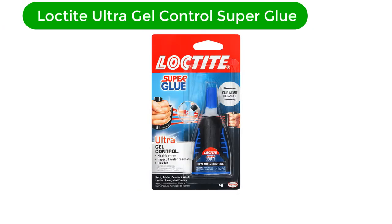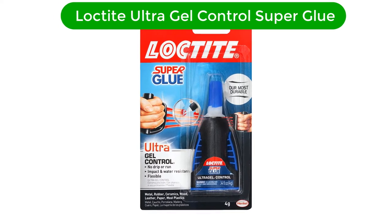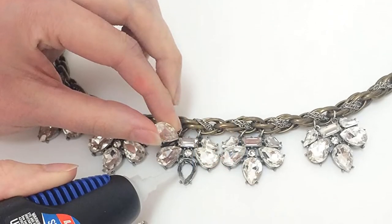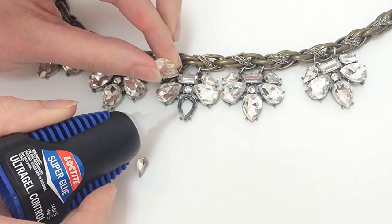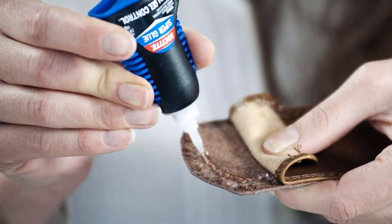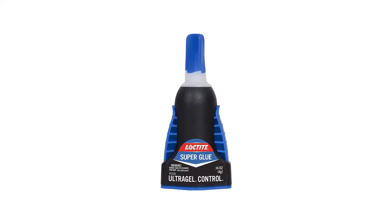Number 2. Our second best pick is Loctite Ultra Gel Control Super Glue. For a wide range of domestic operations, the Loctite Ultra Gel Control Super Glue is one that is highly recommended. It has quite a thick consistency, which makes it perfect for use on both vertical and horizontal surfaces. What's more, it takes the hassle out of clamping elements or pieces together for a long time until the gel grips and sets.